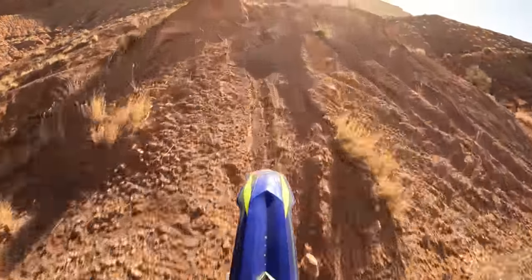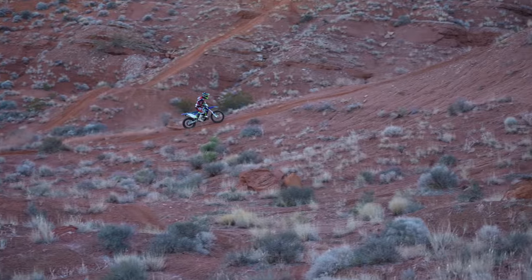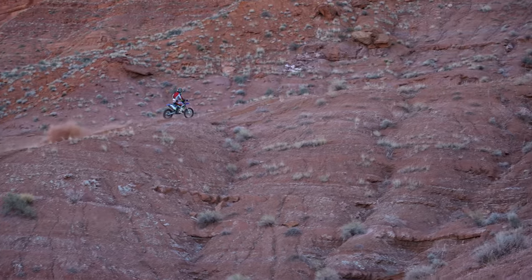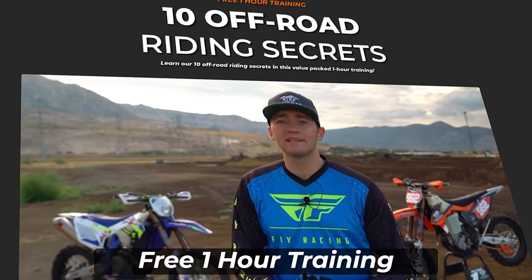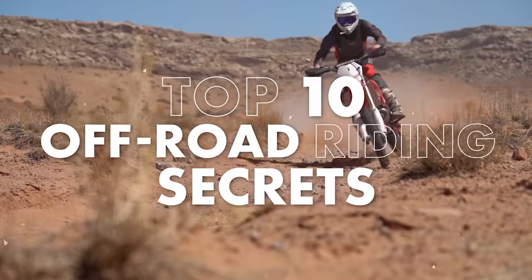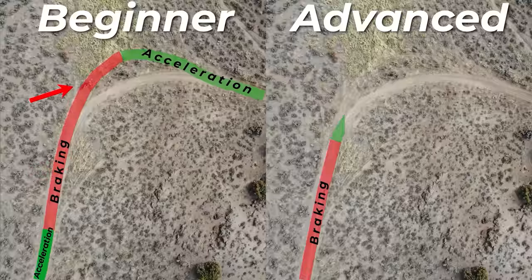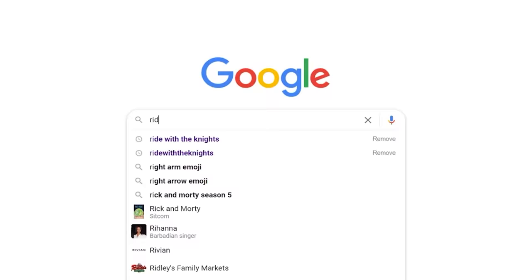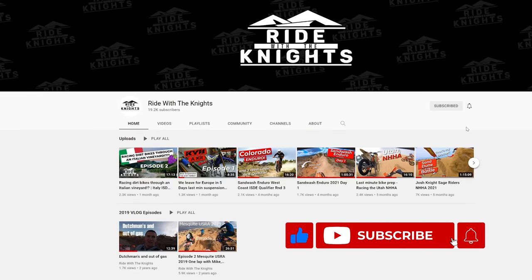Go out and do your own testing to see what works for you. Although your equipment is important, it is not going to make or break your riding performance. At the end of the day, what matters is your ability to maintain proper riding technique, balance, and control of your motorcycle. If you liked this video and you're interested in learning more tips and techniques, check out our free one-hour training — an off-road masterclass sharing 10 off-road riding secrets learned through years of racing experience. Learn about the attack position, proper braking zones, and how to carry more speed through corners. It's completely free — head over to RideWithTheKnights.com, enter your email, and start learning today. Be sure to subscribe to the RideWithTheKnights YouTube channel, and remember to keep on ripping.